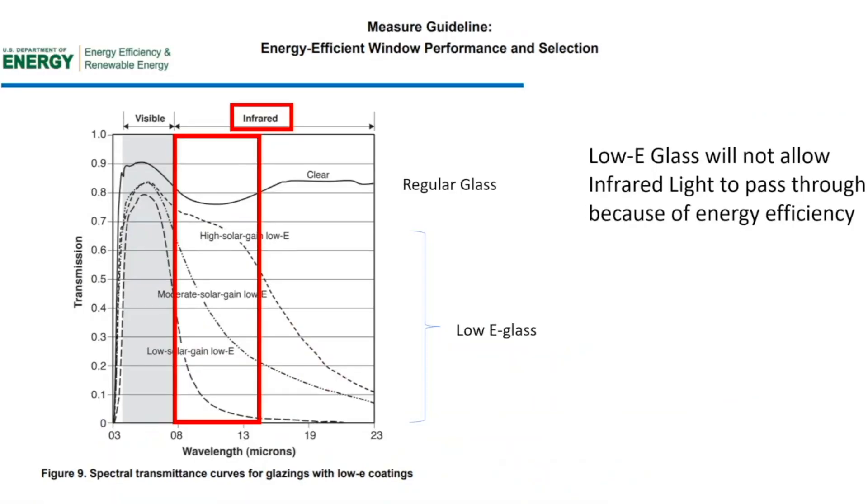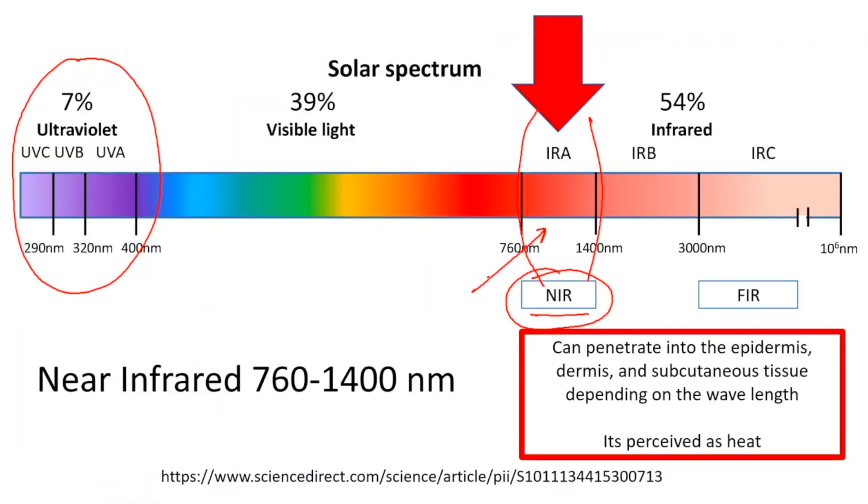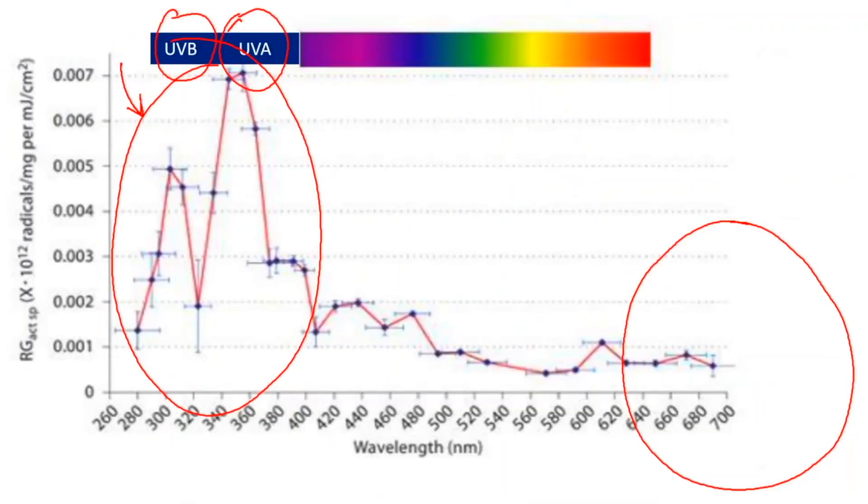High, medium, moderate, and low solar low-e glass filters out near infrared. So what can we do to maximize near infrared light and minimize ultraviolet light? You want to wear clothes, but does it matter what type? Near infrared, with its longer wavelength, can penetrate very deeply — potentially beneficial in the mitochondria of our cells. Let's talk about the data on ultraviolet and near infrared penetration through clothing.